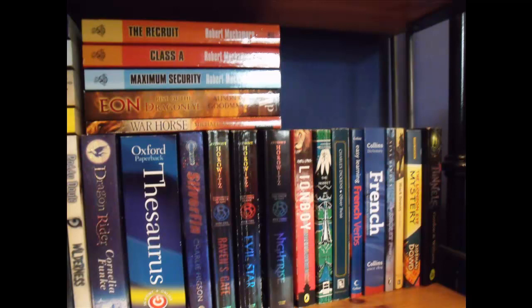The next picture isn't actually that good either — a bit of the bottom was cut off, but it doesn't really impact what you see. Starting right at the top, I have the first three books in the Cherub series by Robert Muchamore: The Recruit, Class A, and Maximum Security. Then Eon: Rise of the Dragon Eye by Alison Goodman, War Horse by Michael Morpurgo, Dragon Rider by Cornelia Funke, Oxford Paperback Thesaurus, Silverthorn by Charlie Higson, and Raven's Gate, Evil Star, and Night Rise by Anthony Horowitz.